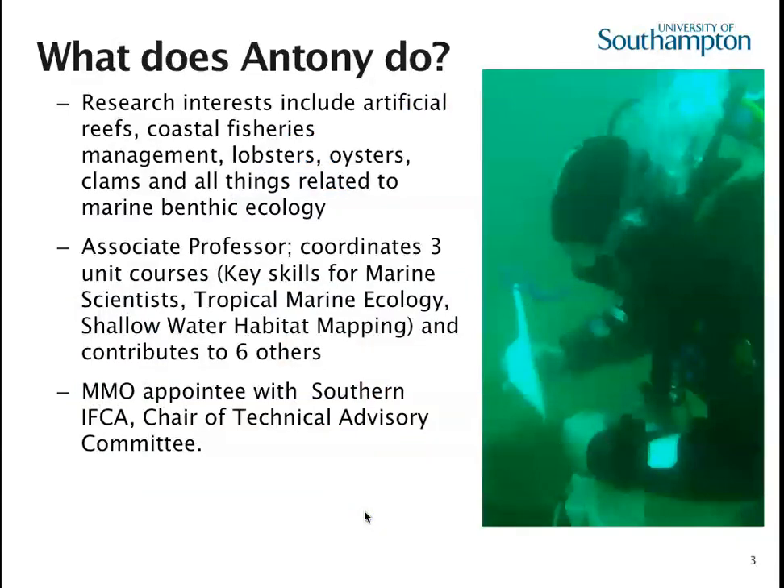Hello, I'm Anthony Jensen, I'm the marine biology admissions tutor. My research interests are mostly inshore fisheries, artificial reefs, and marine benthic ecology in general. I coordinate three modules and teach on another six or so, and as well as teaching about fisheries, I'm also part of the Southern Inshore Fisheries and Conservation Authority, so I'm involved with real life fisheries management as well as teaching about it.